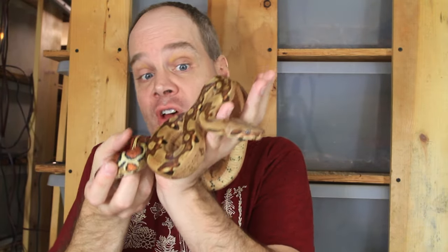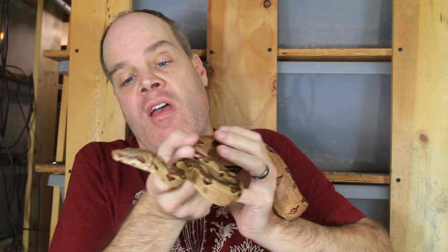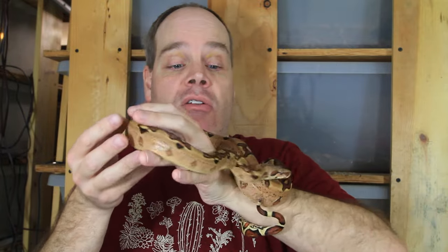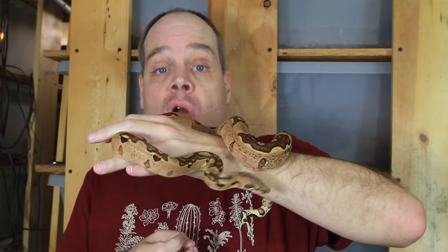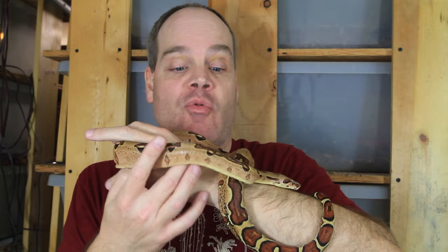Another reddish pastel-looking boa is this Super Moran Jungle female, also born here in 2022. I've been attracted to the Moran gene for quite some time — it's an incomplete dominant form of pastel. When you have two copies of the Moran gene you get what's known as a Super Moran, and you get a more intense red coloration. Very few Super Morans have been produced, probably in the single digits. I paired up two Moran animals back in 2022 and had a small litter, and just got one animal that's Super Moran — which is this female.